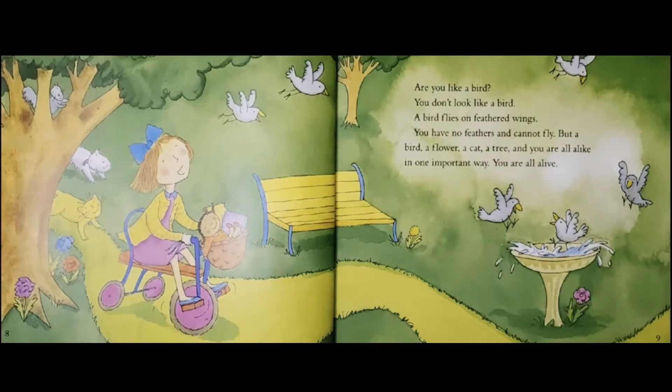Are you like a bird? You don't look like a bird. A bird flies on feathered wings. You have no feathers and cannot fly. But a bird, a flower, a cat, a tree, and you are all alike in one important way. You are all alive.